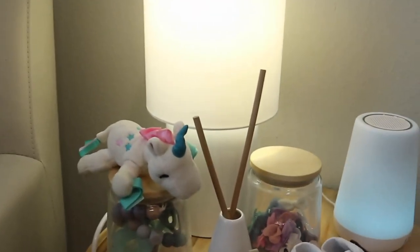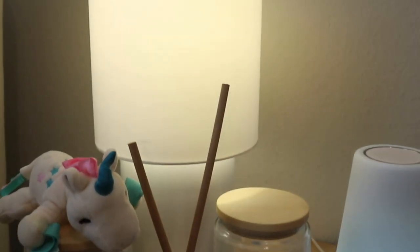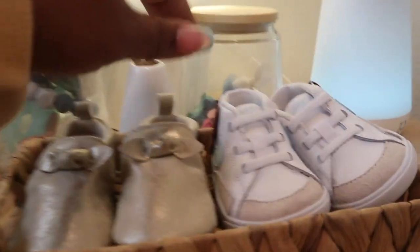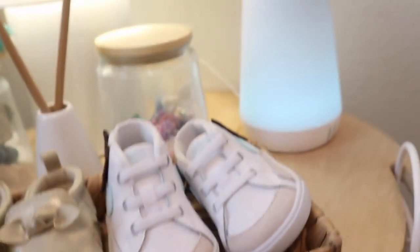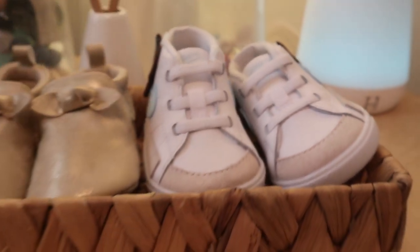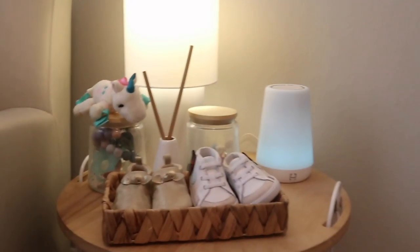Moving on, we have just a few cute knickknacks on my baby's nightstand. My initial reason for this was for feeding — I can sit here and put on the lamp or the Hatch and be able to put on soothing music for the baby, still being able to see if it's late at night during her feedings. I really do love this Hatch because she loves the white noise on it, so that's something good to have in your nursery.